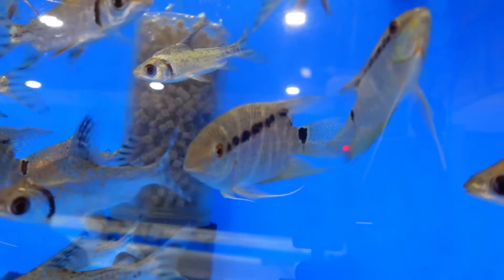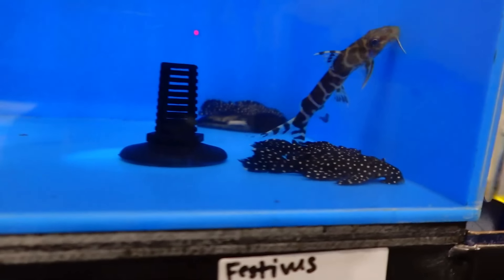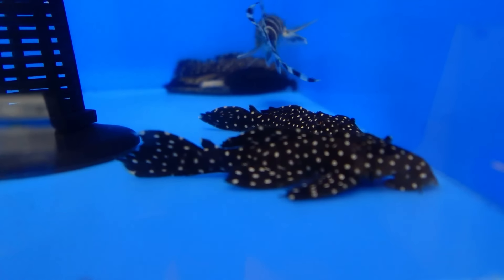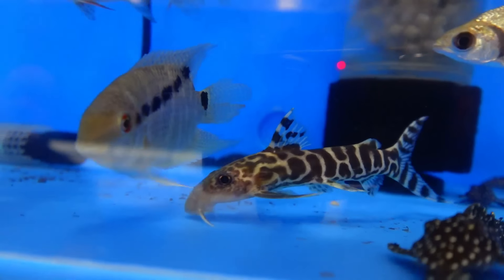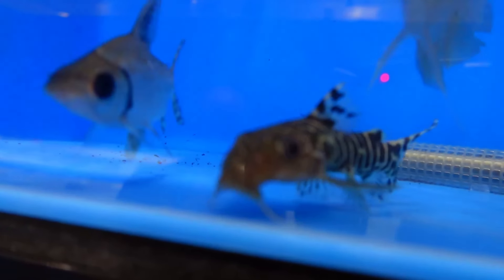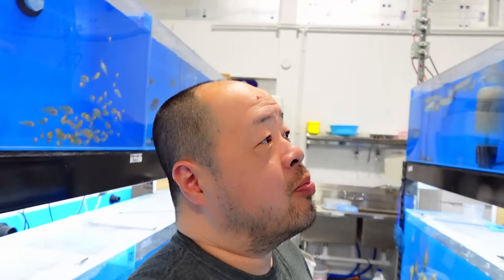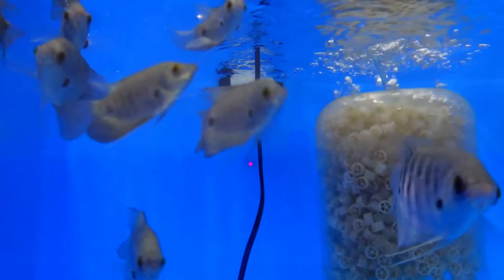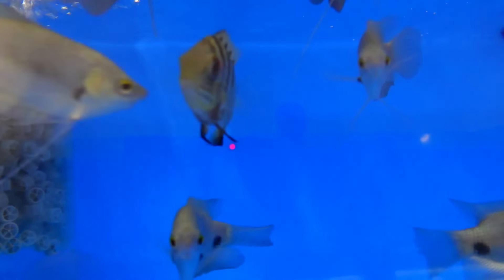Flag tails - or flag cichlids I think they're called - and then we have some vampire fleco. This is the Synodontus decorus. We got briefly interrupted because Rod had to take a phone call, so I'm just going to walk through a couple of tanks before he gets back.